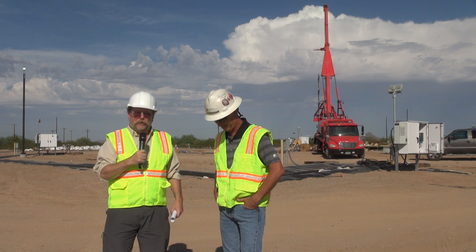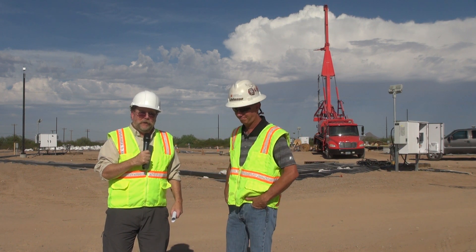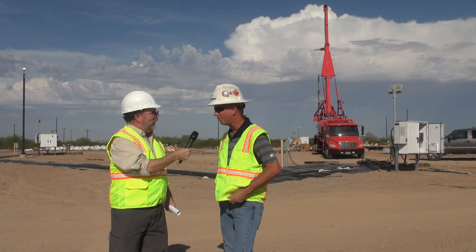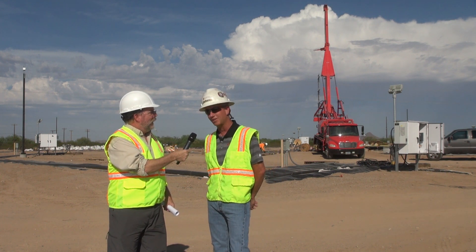Good morning everybody. This is the Arizona Mining Review and I'm your host Mike Conway. It's the 24th of July 2018. We're just outside of Florence, Arizona with Dan Johnson, who is the vice president and general manager of the Florence Copper Company. Thanks Mike, I appreciate you guys having us talk about our project.